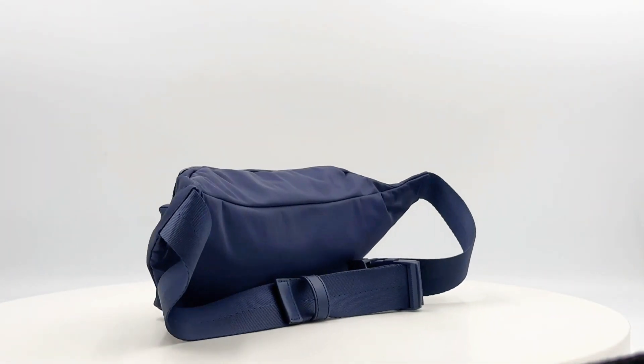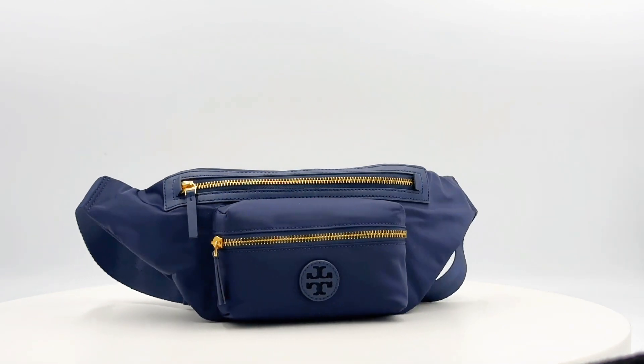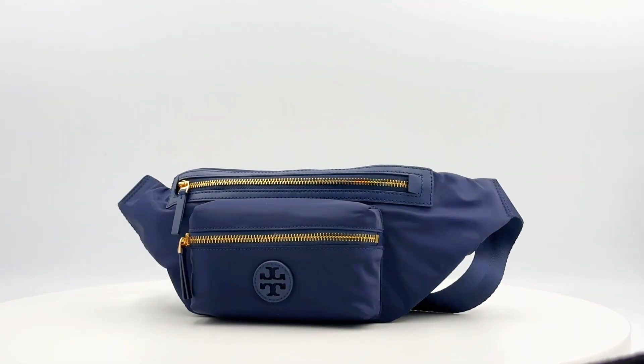Introducing the Tory Birch Nylon Belt Bag, a versatile accessory for every occasion. Crafted from durable nylon, this bag features convenient zipper accents and a secure zip-around closure.